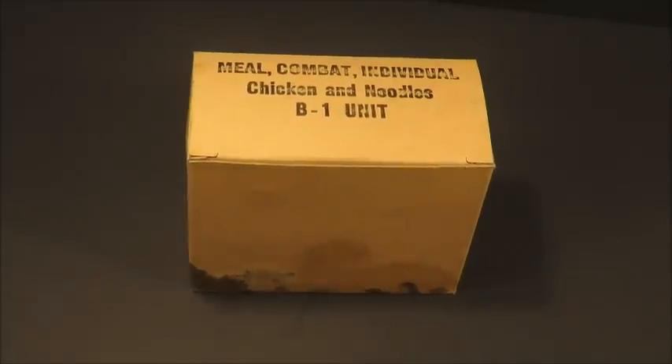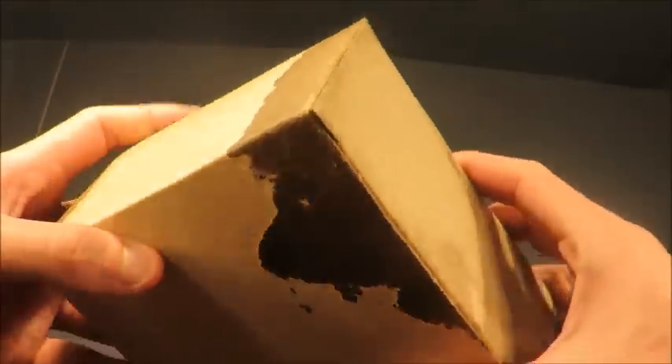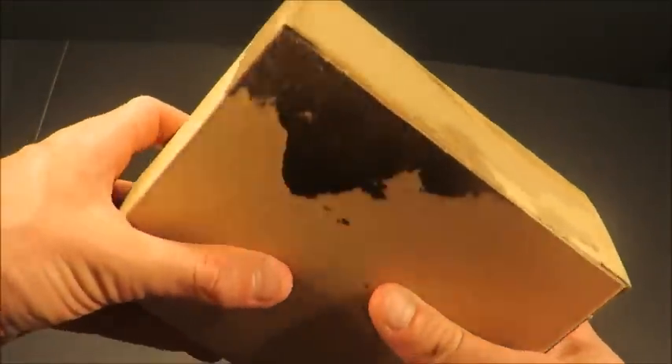Alright, we've got a Meal Combat Individual, or C-ration, chicken and noodles with a B1 unit. Let's check the outer box out. There's some staining — I'm thinking it's from a neighboring box, out of its original case.